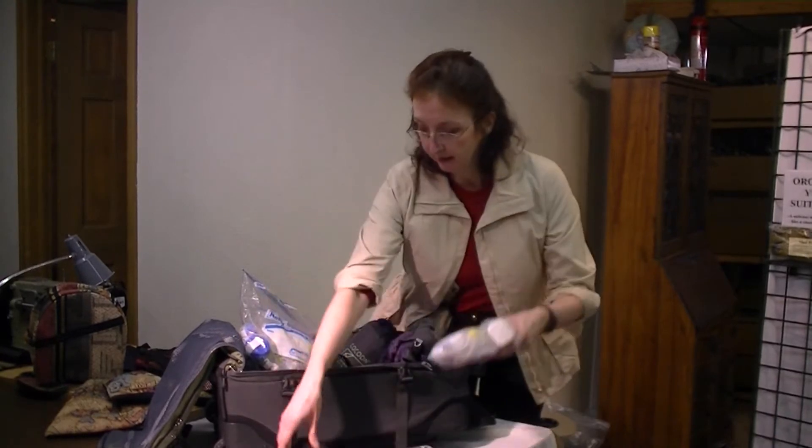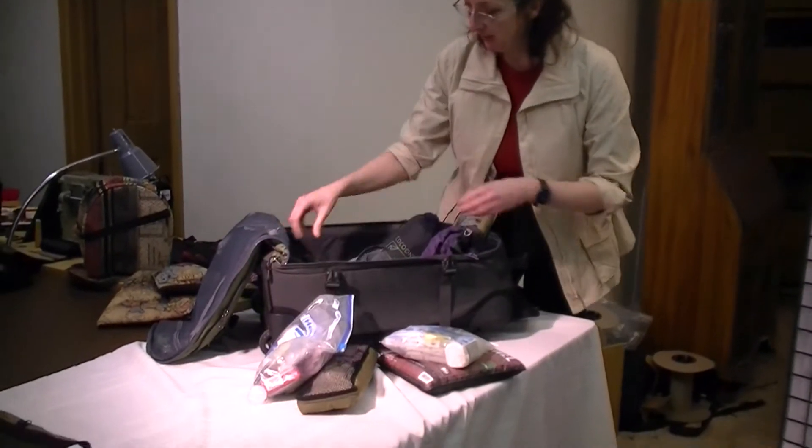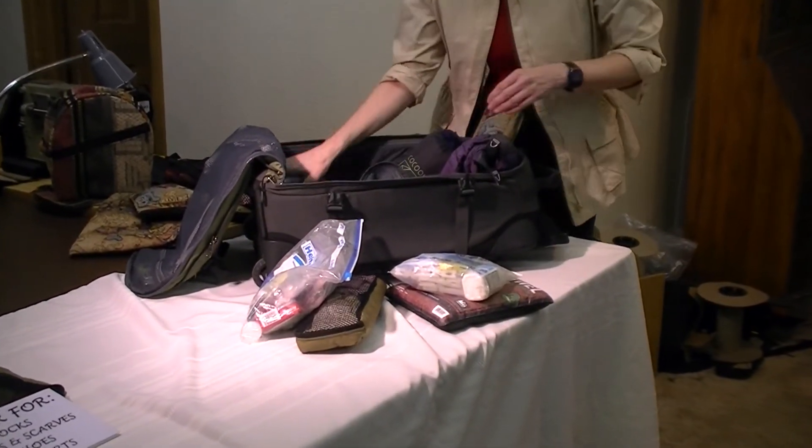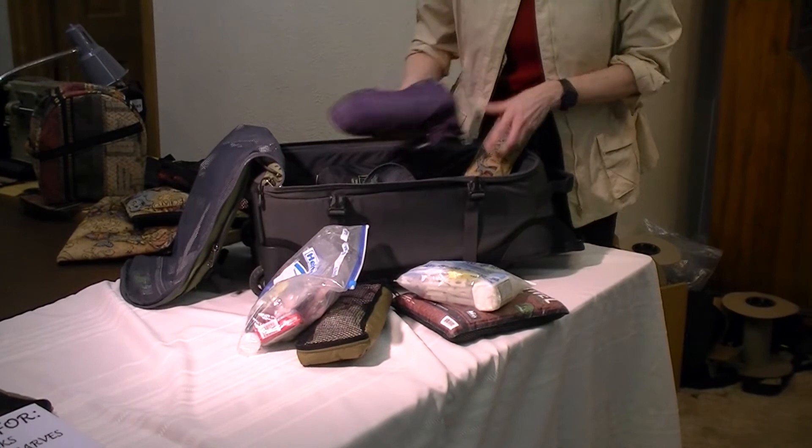As you start getting ready to pack, you want to put all of your heavy items at the bottom, and in the back, down at the bottom of your suitcase, so that as you're pulling it, it's not going to become unmanageable.